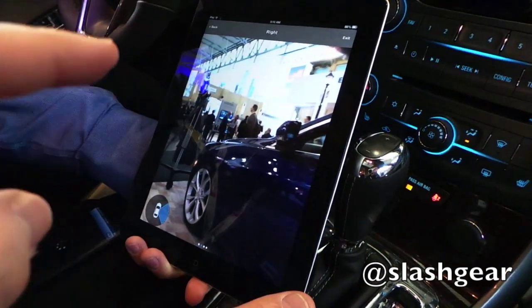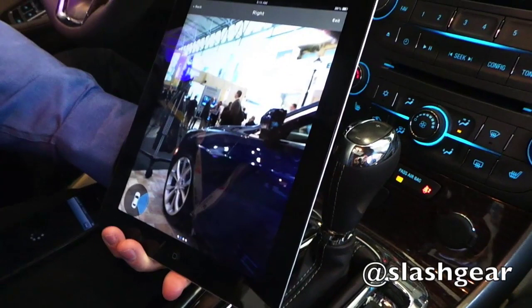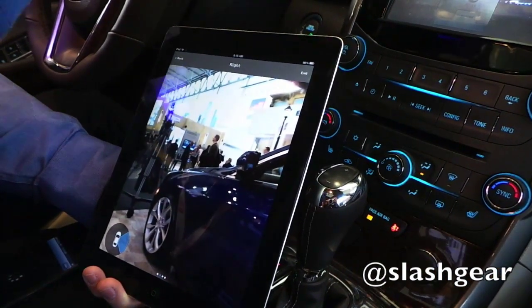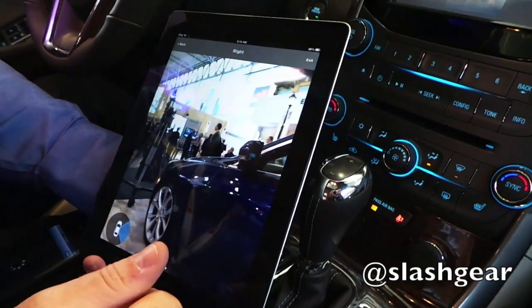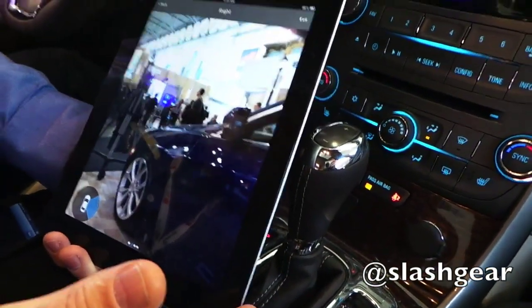So is the tablet connected to the Wi-Fi network in the car, or is that streaming? It's connected to the Wi-Fi network on the booth, which is connected through the car, so it doesn't have to be a direct connection. Absolutely not — I could be in the UK or somewhere else and see what the car is looking at. Brilliant.